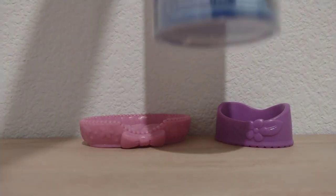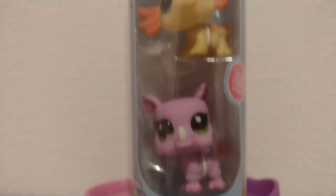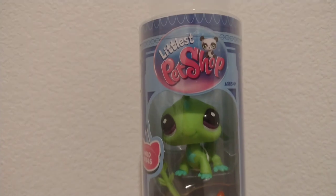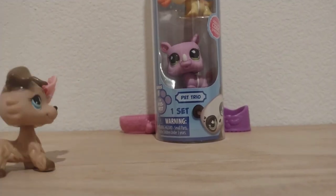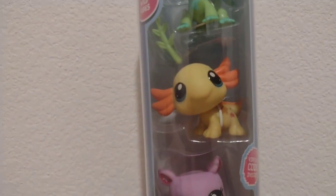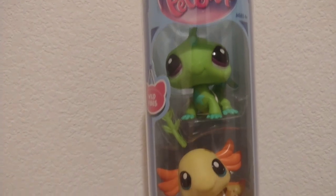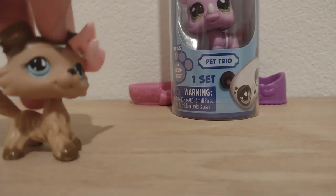Here is the packaging. I am so excited. We got a rhino, an axolotl, and a gecko. Okay, so let's get started.